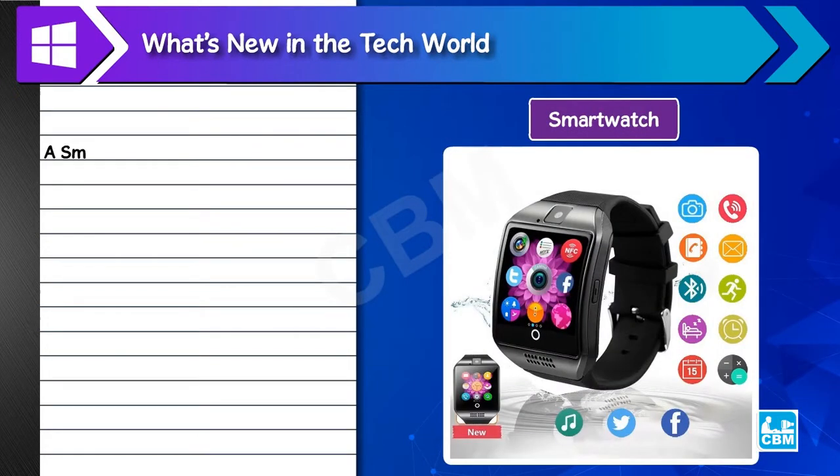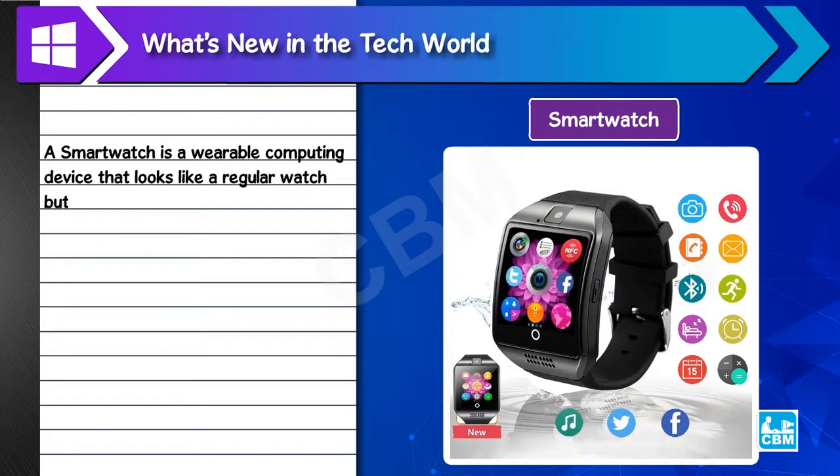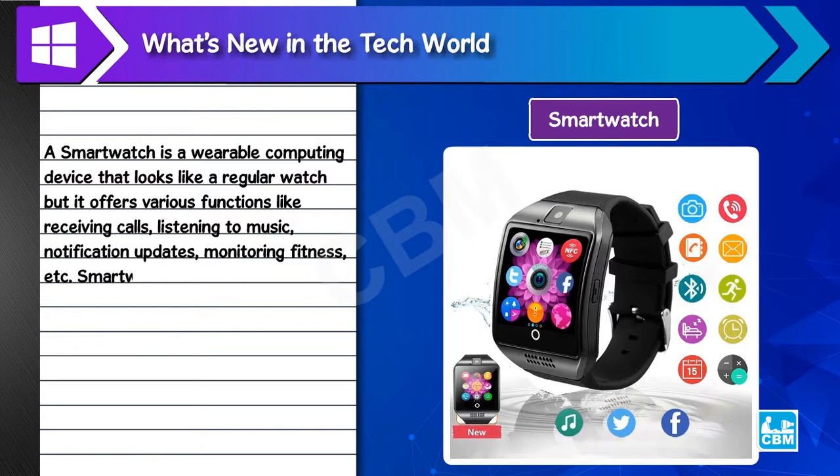A smartwatch is a wearable computing device that looks like a regular watch, but it offers various functions like receiving calls, listening to music, notification updates, monitoring fitness, etc. Smartwatches either run on their own or operate once paired with a smartphone.